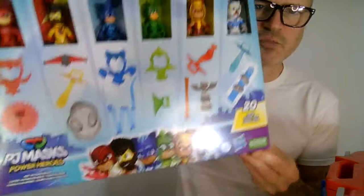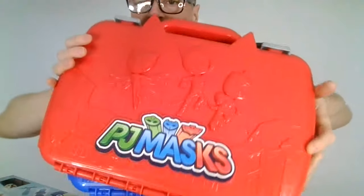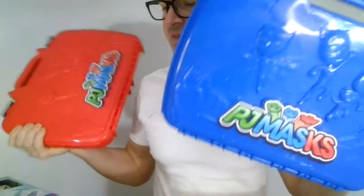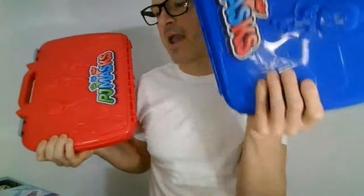PJ Masks Superhero Babies in Pajamas — it doesn't get much cuter than this. These deluxe sets with new characters, they would put in these packs. I was hoping they would make a Gekko Green one. They made an Owlette Red and a Catboy Blue, and I was assuming eventually a Green one would come out.